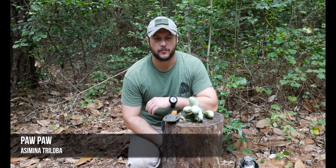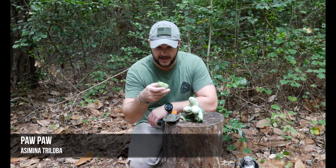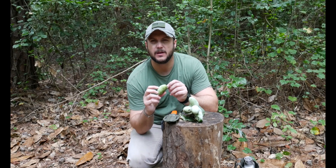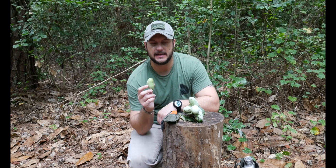What's going on guys, Black Scout Survival, and today I got another wild edible for you. This is the pawpaw, and the pawpaw is one of the largest native fruits in the United States.